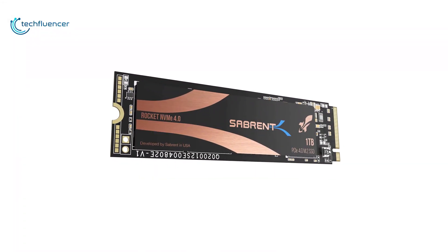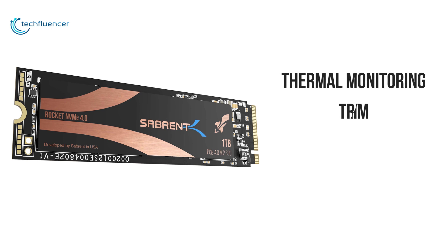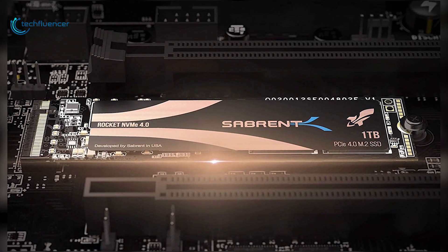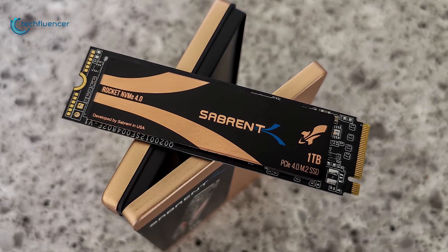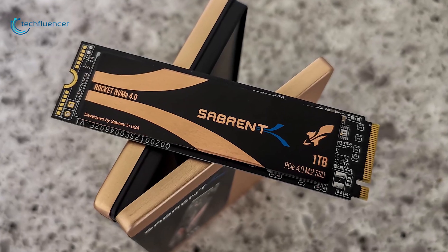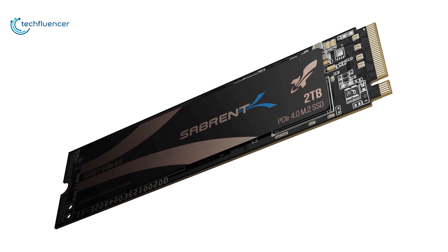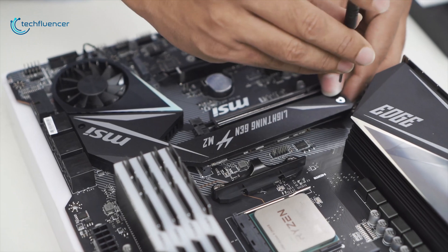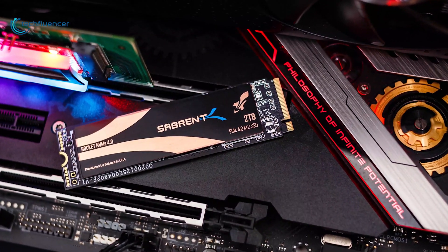Sabrent provides a control panel SSD toolbox which supports thermal monitoring, TRIM, and the format NVMe command to wipe data securely, plus it has end-to-end data protection to keep your data safe. This SSD is priced well under most high-end competitors with almost the same performance, making it one of the best value-for-money SSDs, and that is why it takes the second spot on our list. If you are building or upgrading an AMD Ryzen-based PC and need a decent-priced SSD, you should grab the Sabrent Rocket.